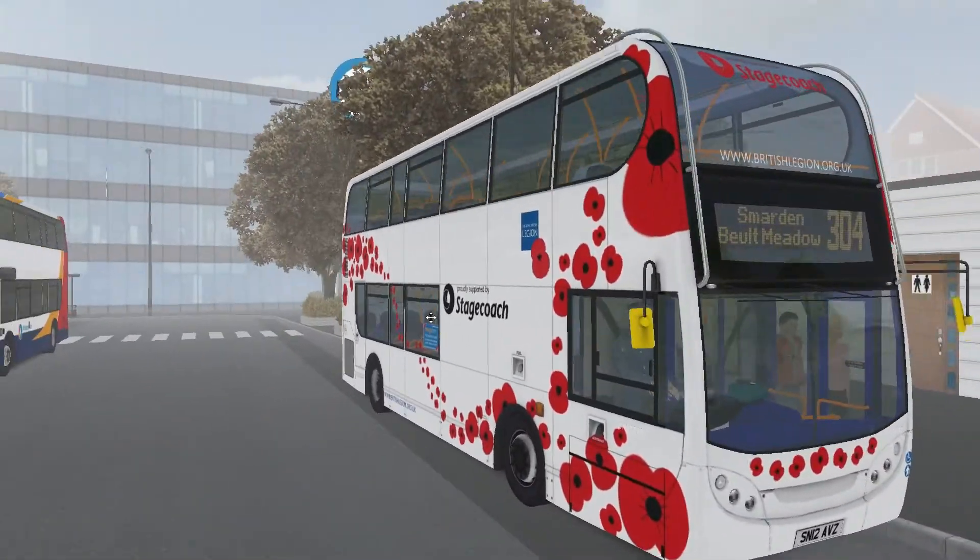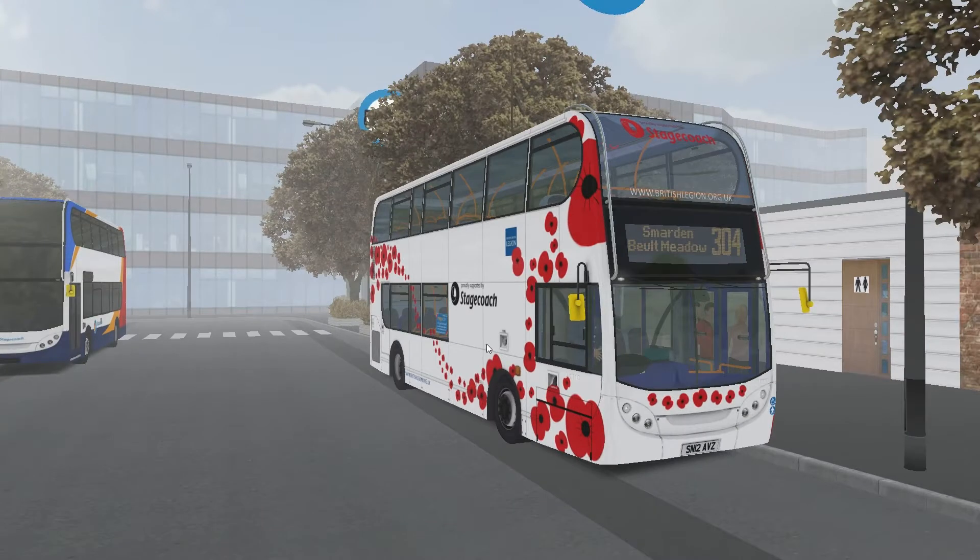I do believe that this was an official livery in Devon — Stagecoach in Devon. Before we jump into things, like and subscribe. It keeps me going and means I can produce lots of fantastic videos like the one you're about to watch. And that's enough of that.